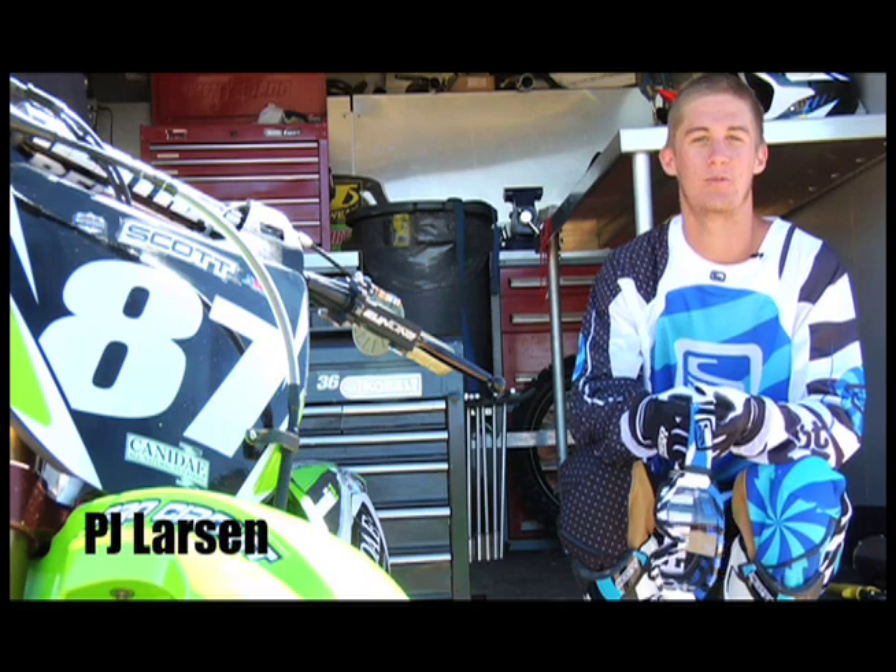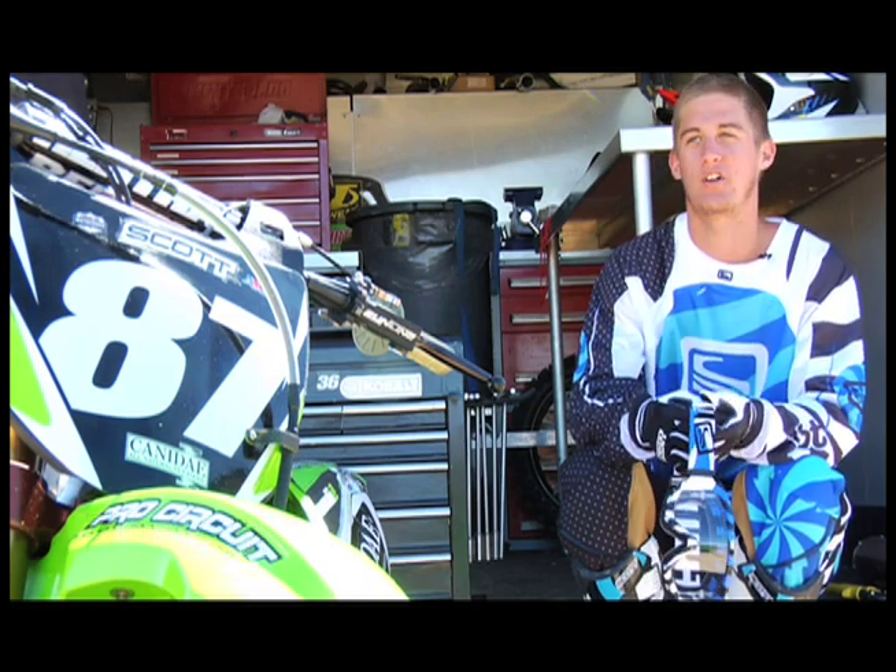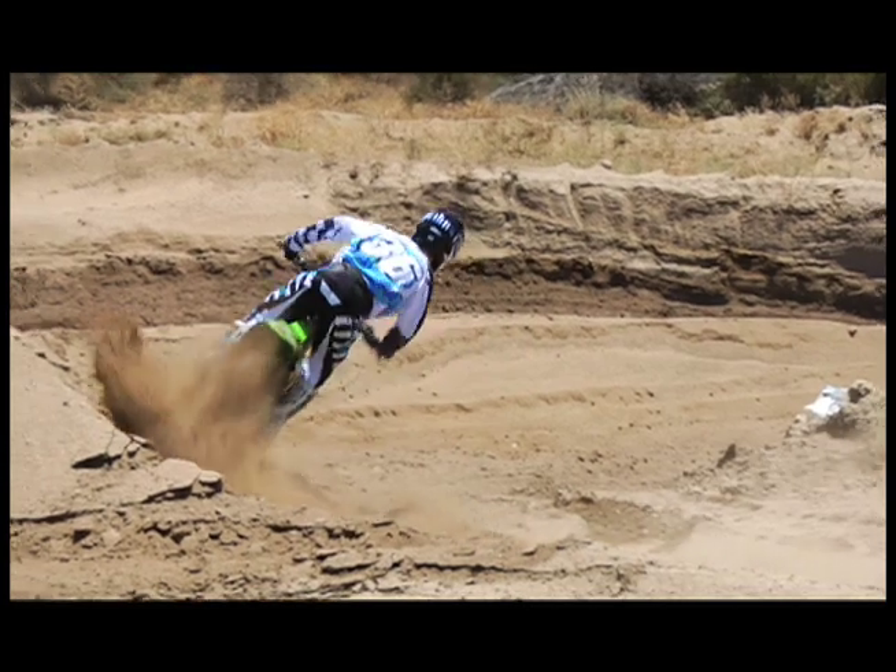I'm PJ Larson with canadaymotorsport.com Kawasaki. We're out here at Kauia MX doing the photo shoot for the 2010 Scott Gear.